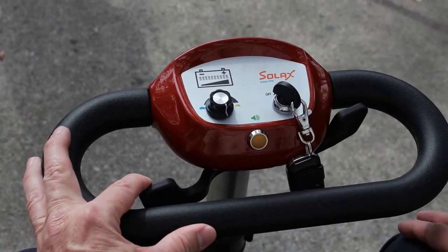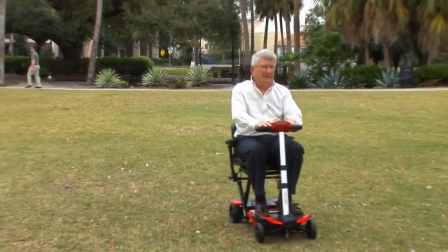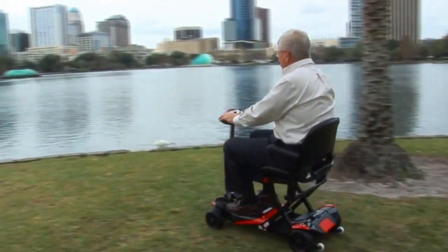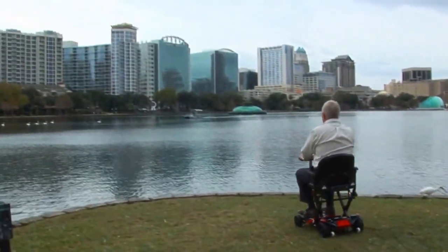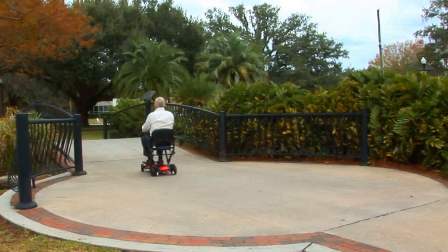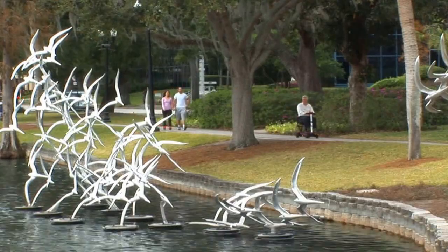With a powerful and stable four-wheel design, the Transformer can support up to 300 pounds and is designed to take you where you want to go, when you want to go. The Transformer has a top speed of four miles per hour and has a range of 13.7 miles per charge to get you through your day.